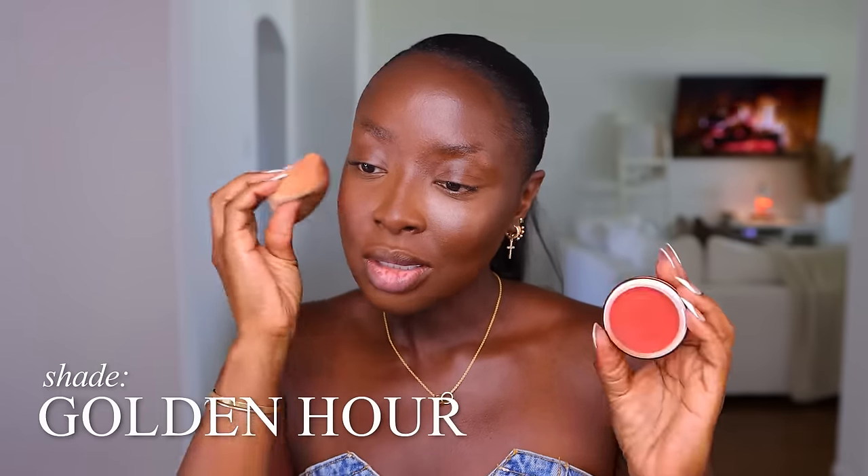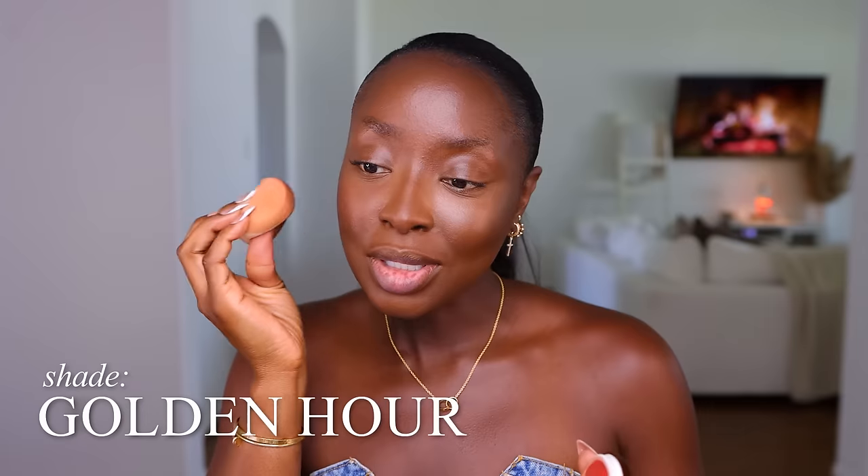We're going to go back and reinforce this contour — I'm not adding any more product, just going over it with the brush I used earlier. I want to add more contour to my cheek. I don't be getting a lot of blushes that match me — that's the problem, it's gotta match and I've gotta like it. We're going to do Old Faithful — this is Golden Hour from Denisa Myricks. We're going to do a new eye look and use some new eye products today.